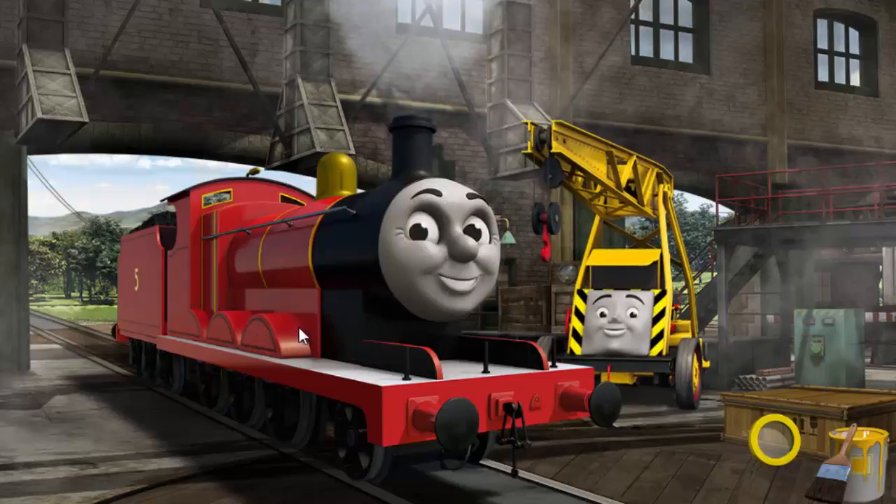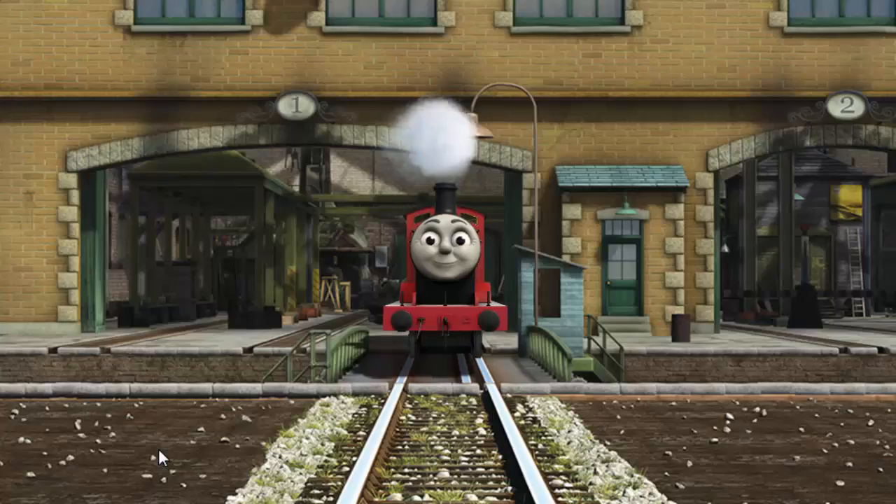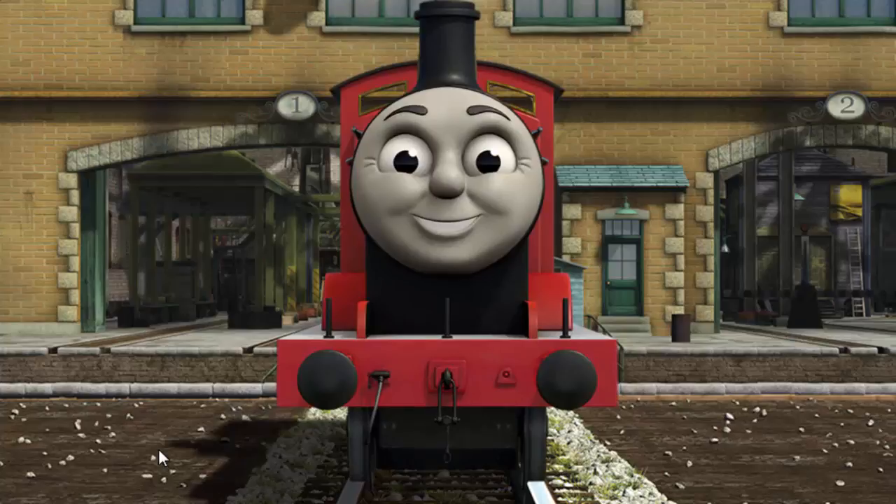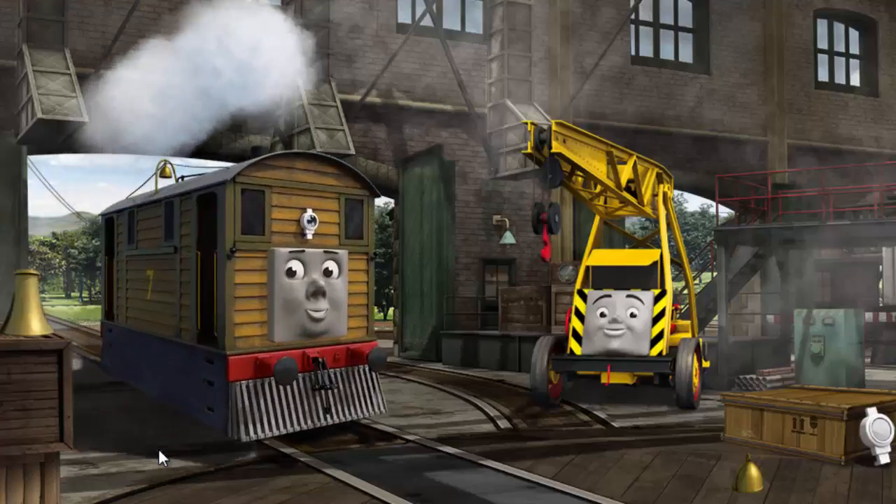James' wheel arch is broken. You fixed it! James is ready to be really useful again. Toby's lamp is broken.